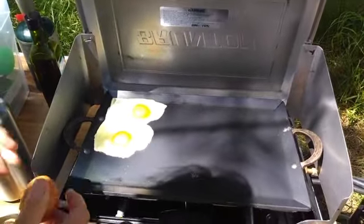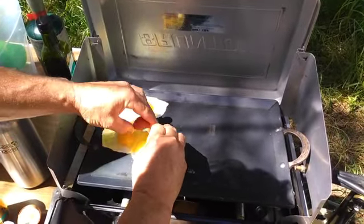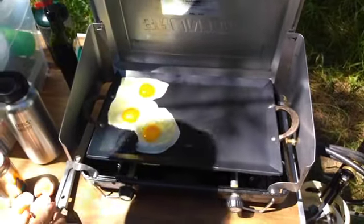This is a carbon steel griddle. You can see that Peter made bronze handles for it. And it fries our eggs beautifully.